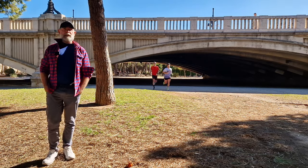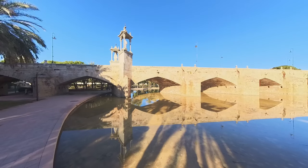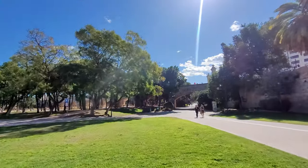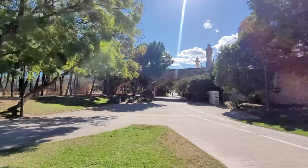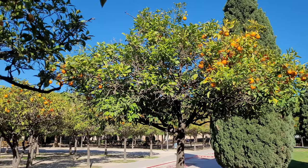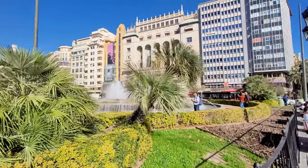Believe it or not, I'm actually standing in a river — the river of Turia in the middle of Valencia. And as you can see, it's no longer a river. After the flood in 1957, they decided to redirect the river to the ocean. And through a whole network of irrigation underneath Valencia, there is now water aplenty. Because it rarely rains in Valencia, and nevertheless it's a very, very green city because of that irrigation system underneath the city.